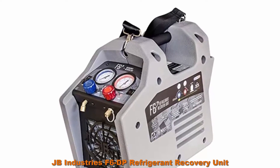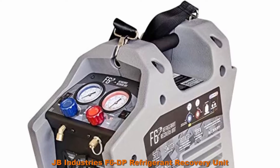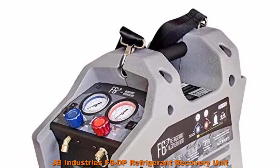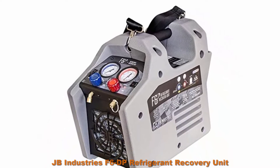Top 4: JB Industries F6DP Refrigerant Recovery Unit. Micro channel condenser for industry-leading recovery rates. Oversize cooling fan for superior heat dissipation. Simple 2-valve operation. Powerful dual-piston compressor. Soft purging without the need to change hoses.